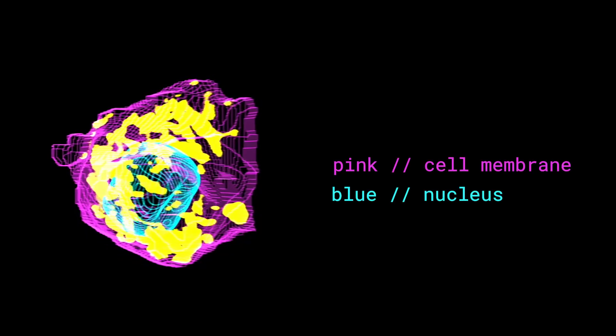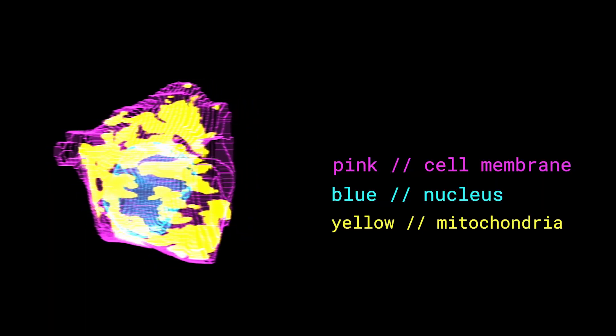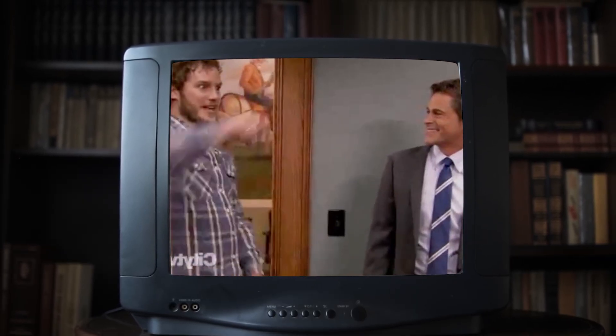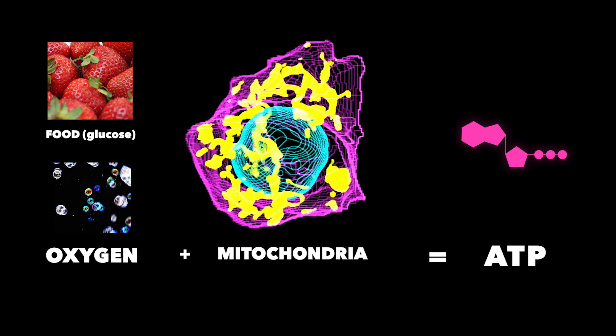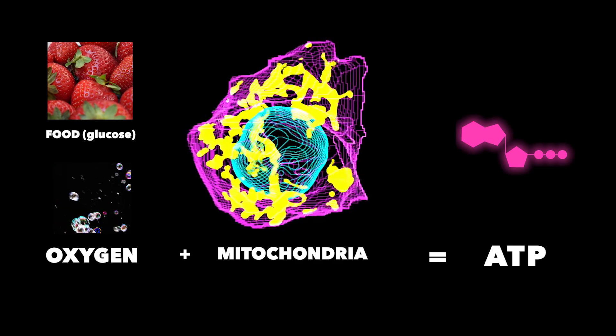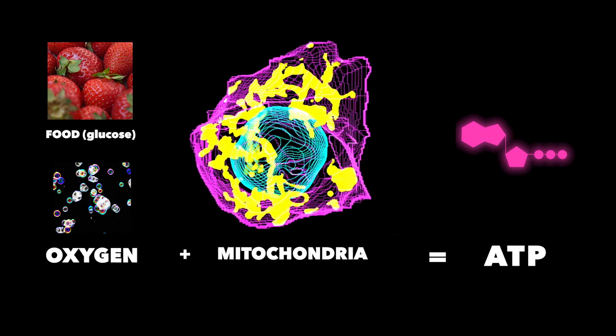Mitochondria — arguably the internet's favorite organelle, and yes, the powerhouse of the cell. Mitochondria are like tiny little power plants. You may have heard that the food you eat becomes energy — that's spaghetti, nachos, a cookie — and that is true. But first, the glucose from the food you eat and the oxygen you breathe has to combine and be converted into adenosine triphosphate, or ATP. ATP is essentially the energy currency or fuel of the body. Every time you flex your muscles, breathe, or watch videos like this, you are using your reserves of ATP.